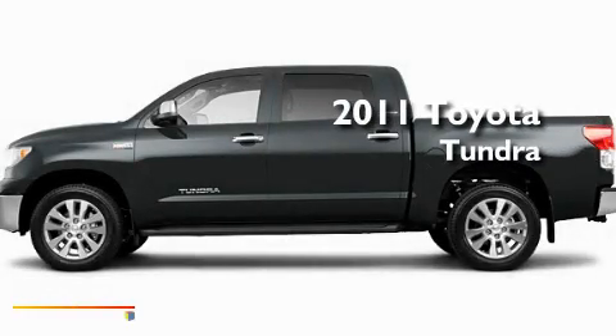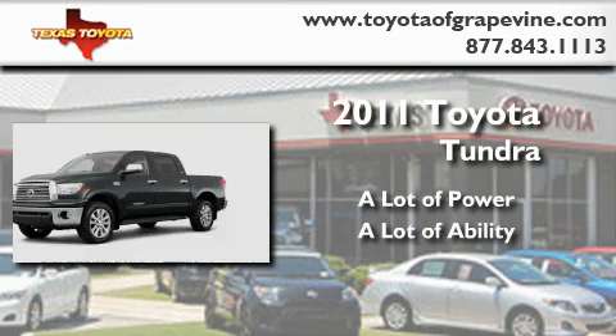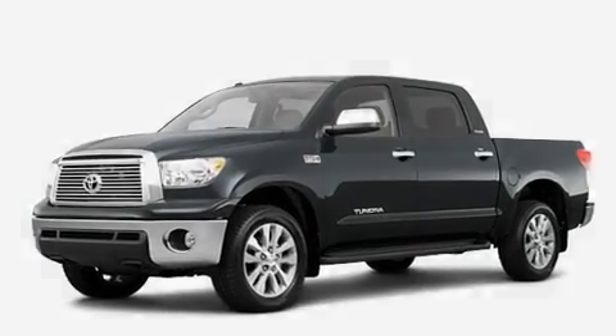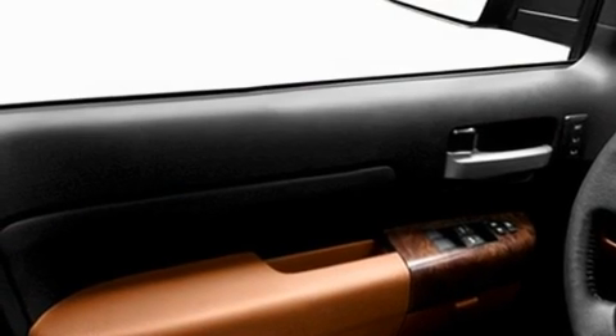This is a brand new 2011 Toyota Tundra. Its top features include cruise control, an auto-dimming rearview mirror, a rear window defroster, and a CD player.